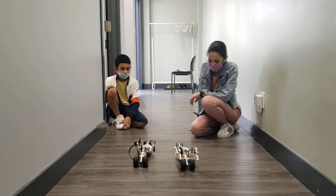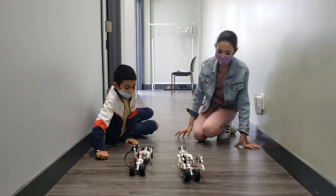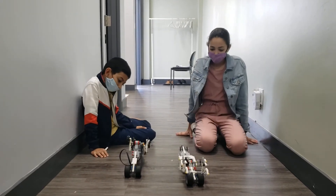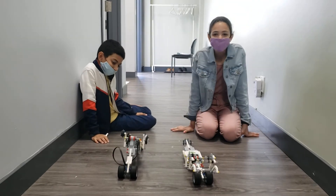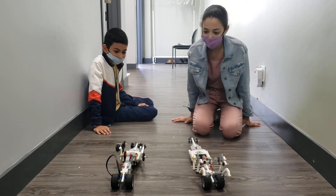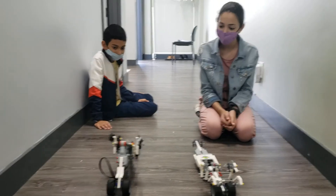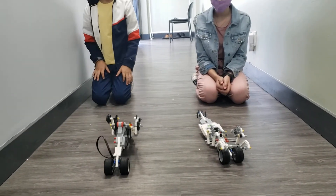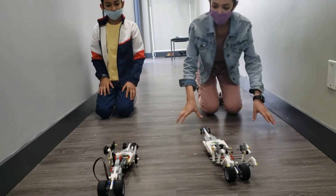Who's gonna win? It's a close race. Miriam's looks like it has pointy poisonous bug antennas. Oh, Pierre's pulling into the lead. Whoa, this is a turn of events!